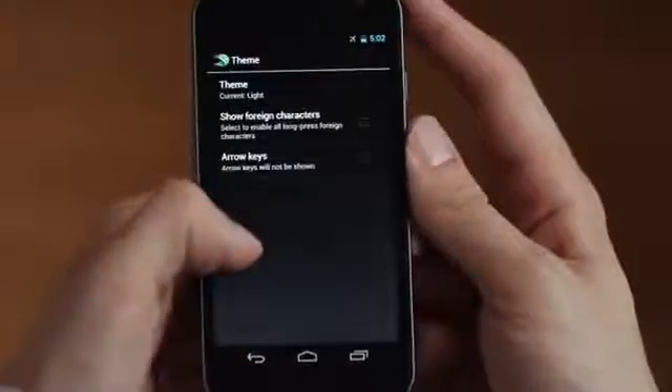And you can change the way the keyboard looks by choosing a theme that suits you best. SwiftKey has been downloaded millions of times and it's saved users over 65 billion keystrokes. It's also won some of the most prestigious awards in the industry.